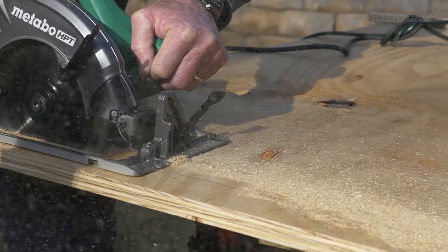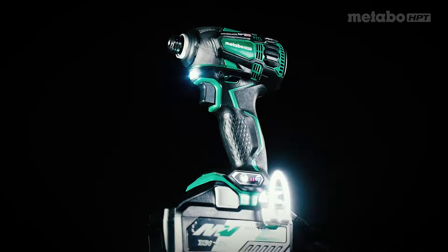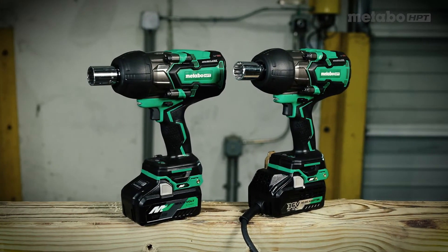Experience tells you corded tools have more power than cordless. That may have been true until now. Metabo HPT multivolt tools have all the power you need, whether you use them cordless or corded. Check it out with this side-by-side comparison.